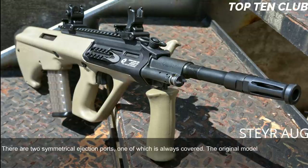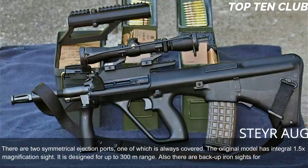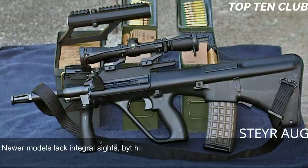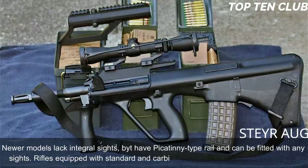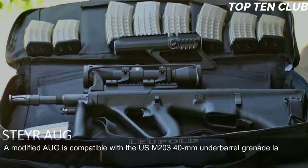The original model has an integral 1.5× magnification sight designed for up to 300m range, with backup iron sights for emergency use. Newer models lack the integral sight but have a Picatinny-type rail and can be fitted with any sights. Rifles with standard and carbine barrels can launch rifle grenades; a modified AUG is compatible with the US M203 40mm under-barrel grenade launcher.